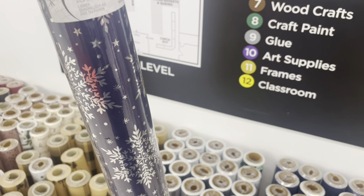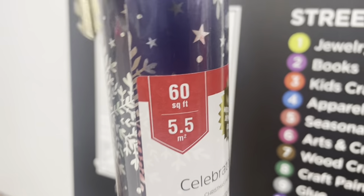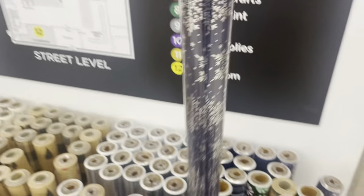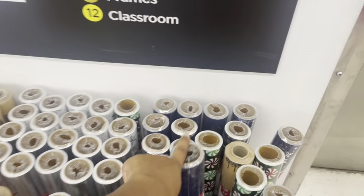How much is this? 60 square feet — that's decent. They also have peppermint-patterned paper.